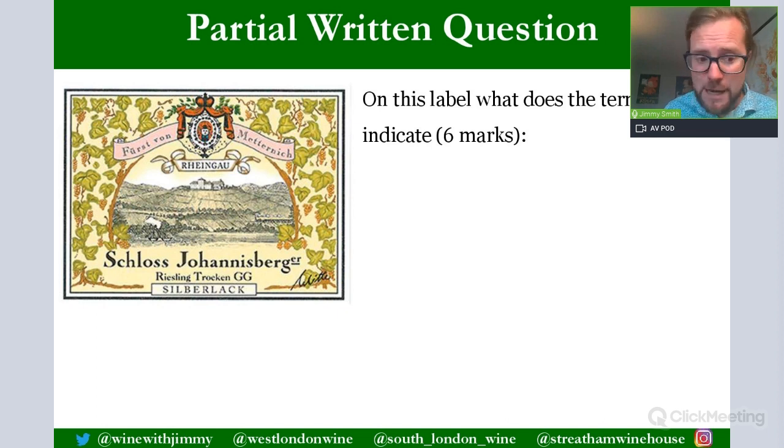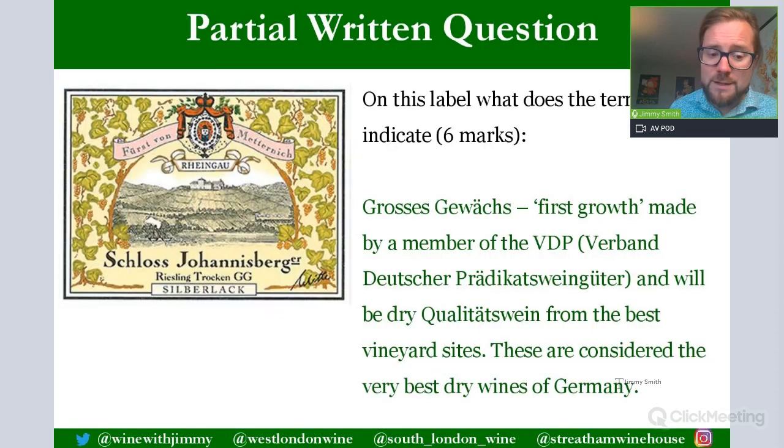Another question on this label from Schloss Johannisberg: what does the term GG indicate? GG stands for Grosses Gewächs, meaning first growth, made by a member of the VDP — Verband Deutscher Prädikatsweingüter. Breaking that down: Verband (association), Deutsche (German), Prädikatswein (the grading system), Güter (winemaker estates). These wines will be dry, quality Prädikatswein from the best vineyard sites — considered the very best dry wines of Germany.